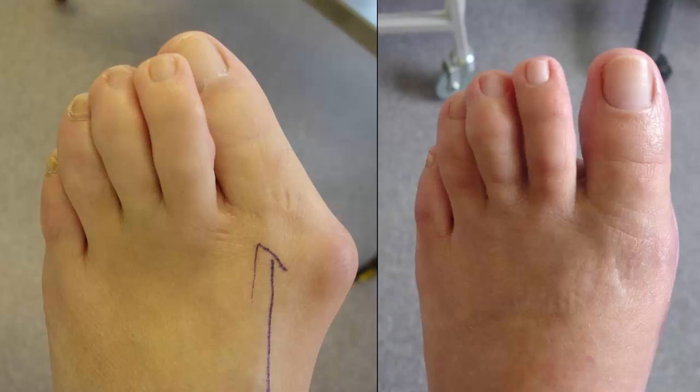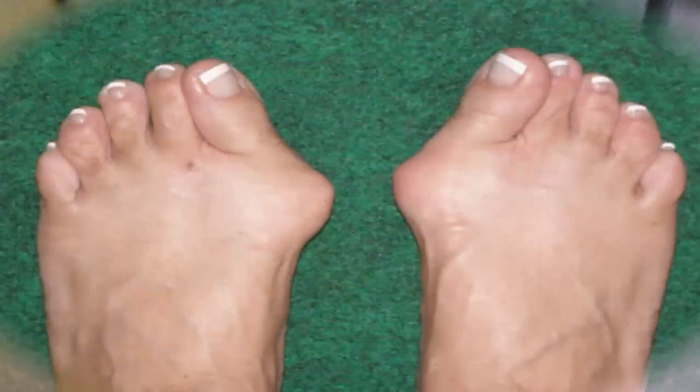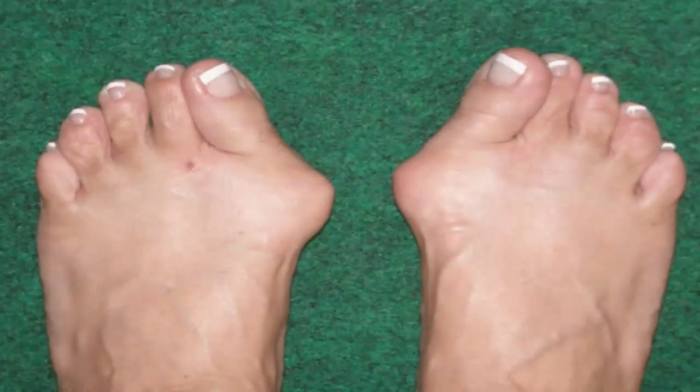Bunions: Causes, Prevention and Treatment. A bunion is a foot deformity that causes the joint at the base of the big toe to bulge outwards. The condition is characterized as a lateral deviation of the metatarsophalangeal joint and the inward deviation of the big toe. There is no abnormal tissue or tumor growth in bunions; the protruding bump comprises mostly of the head of the first metatarsal bone.